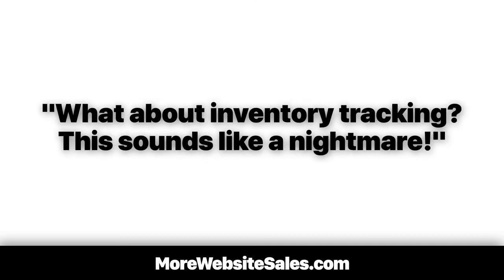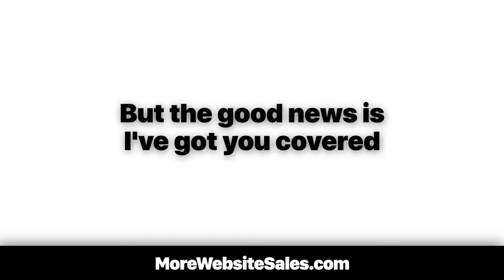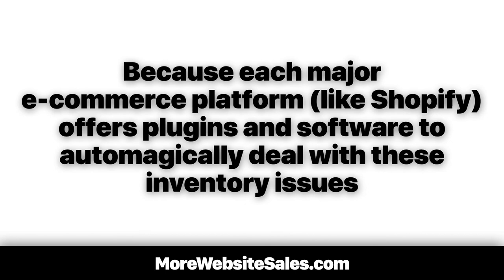Also, you might be thinking to yourself, what about inventory tracking? This sounds like a nightmare. That might be true — if you have lots of products to sell, it is a nightmare to manage without help. But the good news is I've got that covered too. Because each major e-commerce platform like Shopify offers plugins and software to automagically deal with these inventory issues.